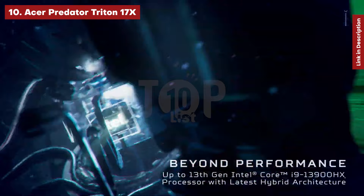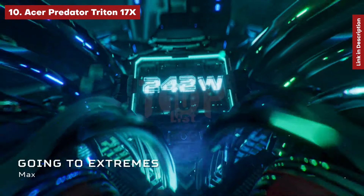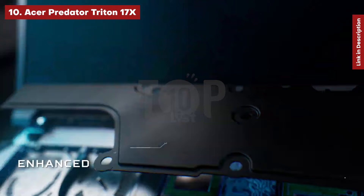In our graphics tests, it surpassed many major competitors, including the Razer Blade 18 and the Alienware X16.